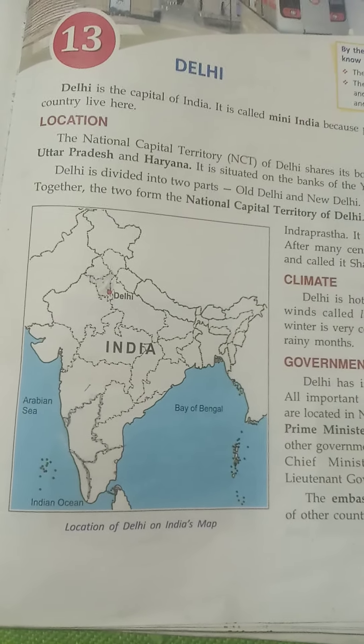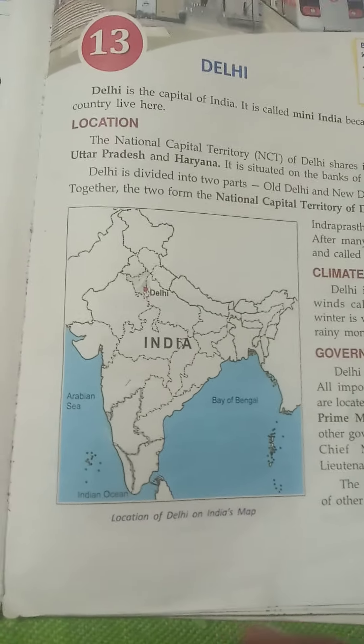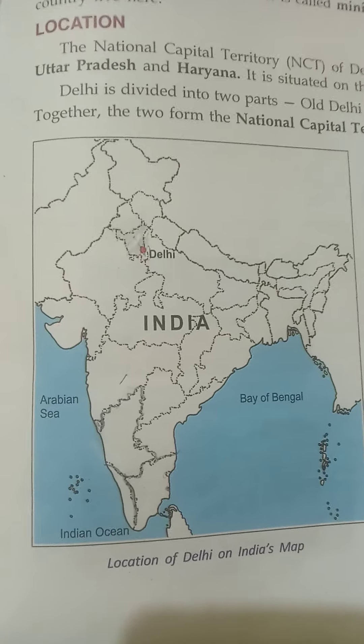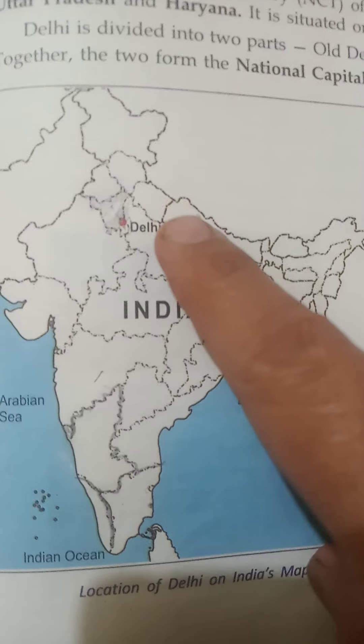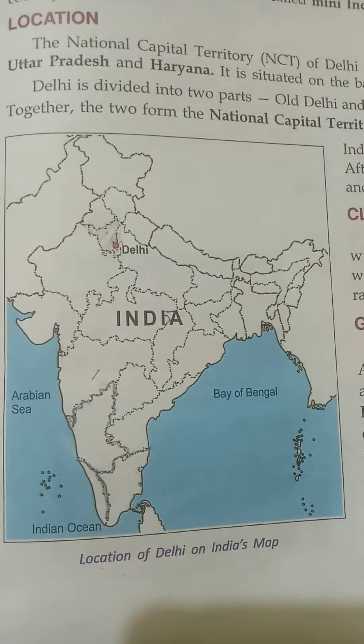The city hosted the Asian Games in 1982 and the Commonwealth Games in 2010. People of different religious and cultural backgrounds stay in Delhi. People communicate mainly in Hindi and English. There is no particular dress or tradition in Delhi. I hope you enjoyed this review of Delhi. Thank you.